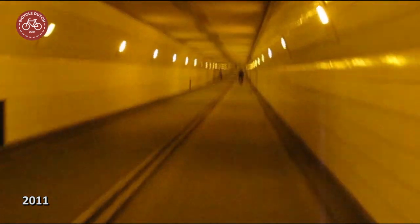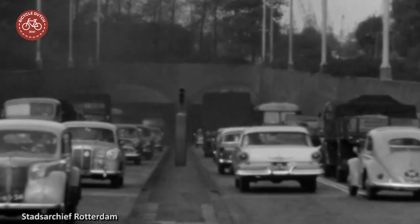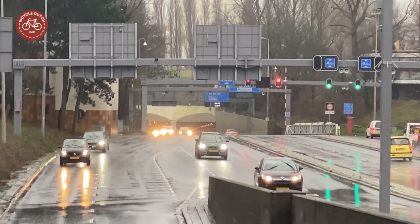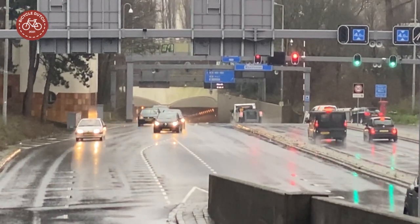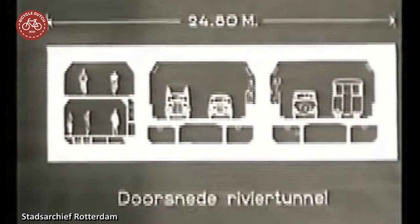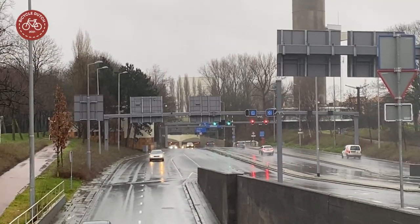The cycling tunnel was recently reopened after a 7-month renovation. The tunnel for motor traffic, cycling and walking was originally opened in 1942. The two tubes for car traffic were the first to be renovated, from 2017 to 2019. When you're in the cycling tunnel you don't realize there's a car tunnel right beside you, because the two tunnels have a totally different access point.